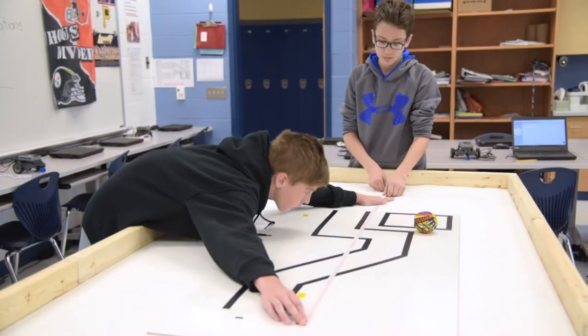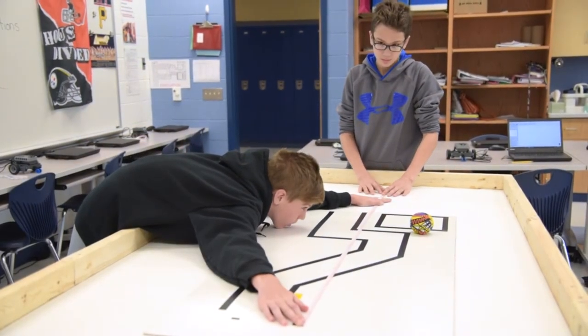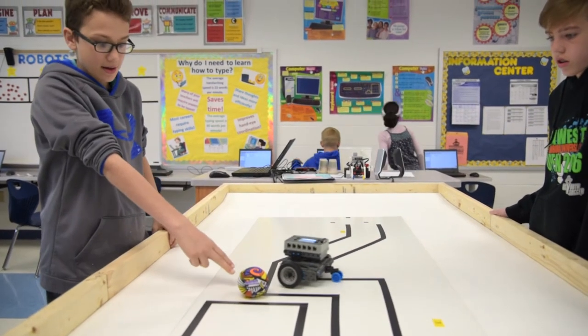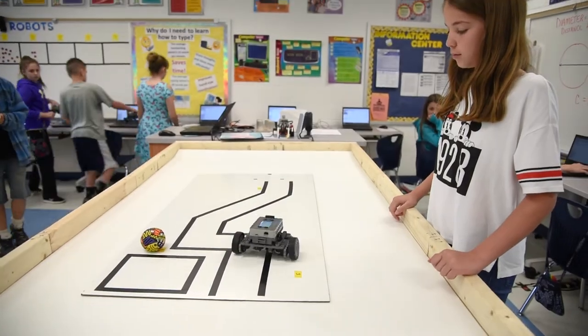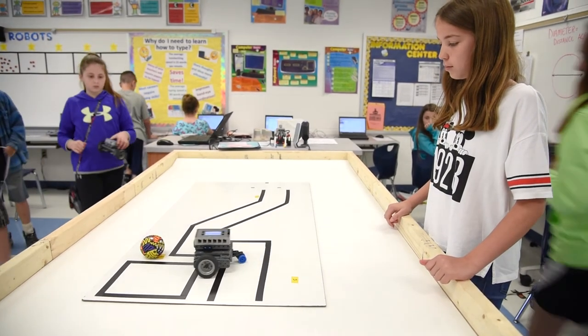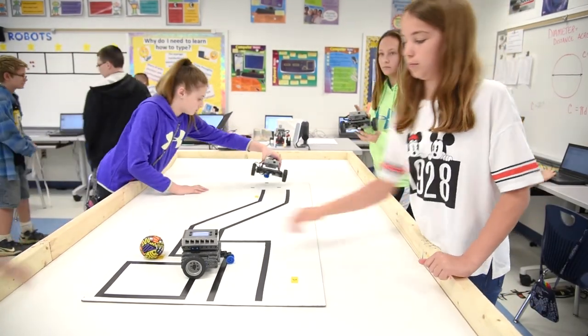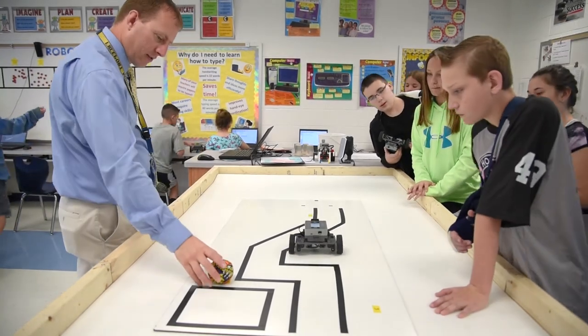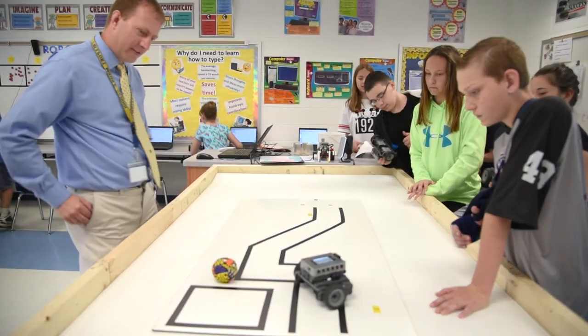I think the kids enjoyed learning the math behind how to make the robot go a certain distance. Before, we used to do a lot of guess and check, and some of the kids would get frustrated by that. So doing the math and finding the circumference of the wheel and seeing how that relates to how far the robot moves, they're able to more easily complete some of the challenges and get less frustrated.